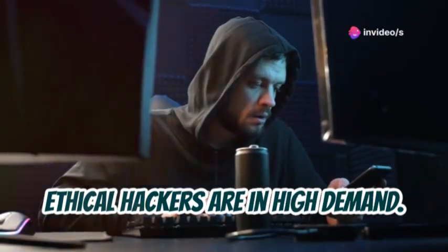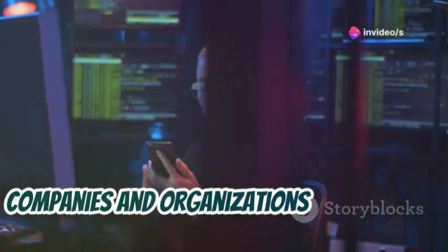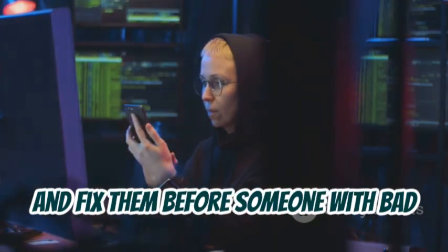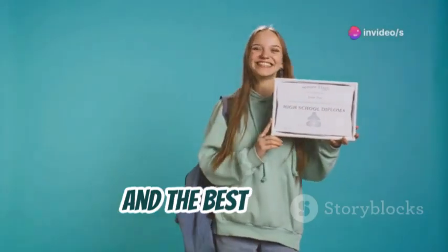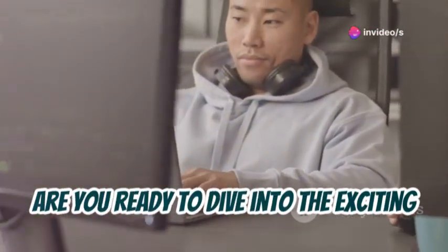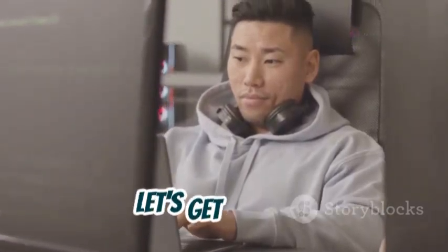Ethical hackers are in high demand. Companies and organizations need them to test their systems, find weaknesses, and fix them before someone with bad intentions exploits them. It's a challenging and rewarding field, and the best part is you can start learning right now. So are you ready to dive into the exciting world of ethical hacking? Let's get started.